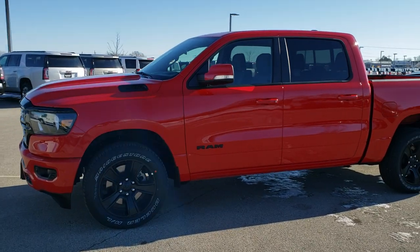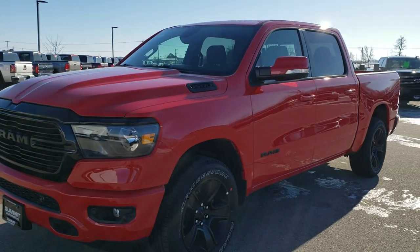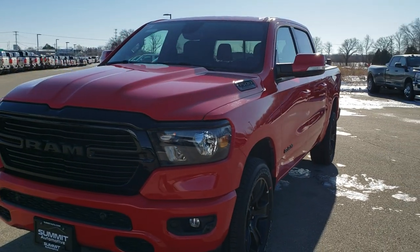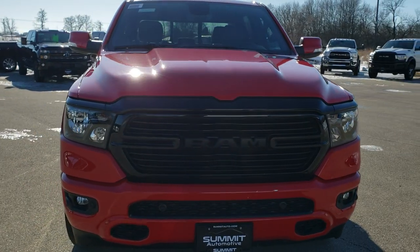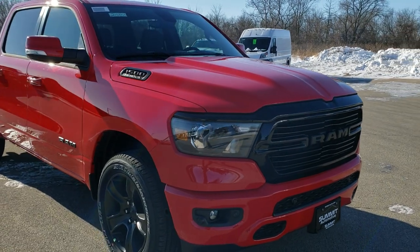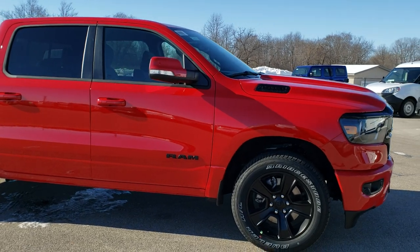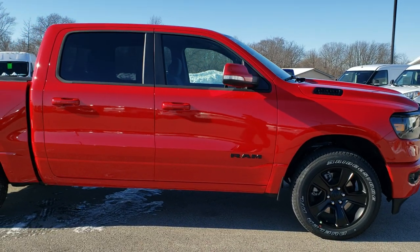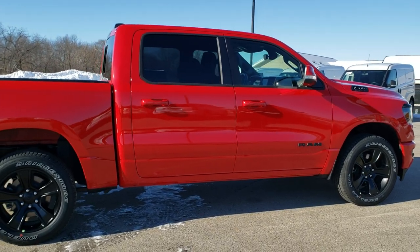Hey, this is Brett with Summit Automotive in Fond du Lac, Wisconsin — your new and used Ram and light duty truck headquarters. Today we are checking out a brand new 2020 Ram 1500 Crew Cab 5 foot 7 inch short box. This is a Bighorn Level 2, has the Hemi with the MDS system, and it also has the Night Edition on it.